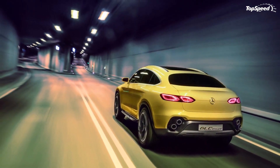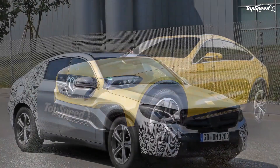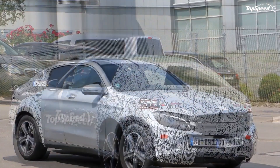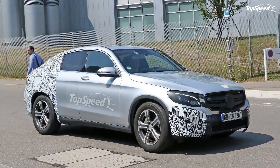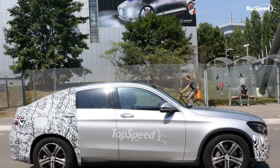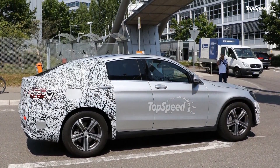The GLC300 is powered by a four-cylinder engine that produces 241 horsepower. That power is sent to all four wheels via the standard 4Matic AWD system. A new compact transfer case is attached directly to the 9G-Tronic nine-speed automatic transmission. As of this writing, Mercedes has yet to release performance figures for the GLC300.